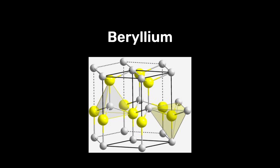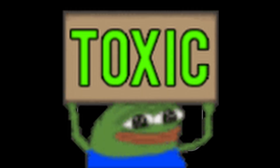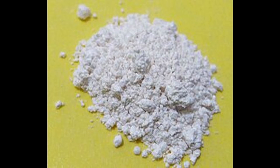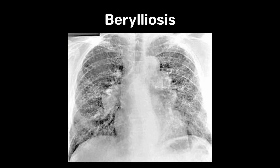Beryllium has a tightly packed hexagonal crystal structure and is about 35% stiffer than steel, making it very strong and rigid. Beryllium and its compounds are toxic and carcinogenic. If beryllium dust or fumes are inhaled, it can lead to an incurable inflammation of the lungs called berylliosis.